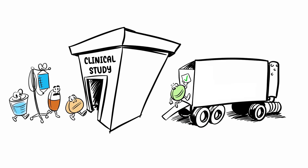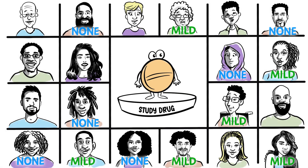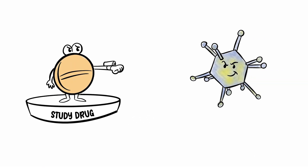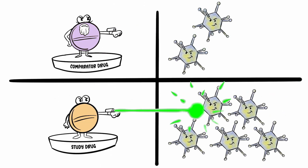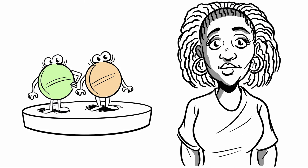Every drug — from your common painkiller to a leading cancer medicine — has been through a clinical study. These studies answer questions like: What side effects does the new drug have? Does it stop or slow down the illness it is designed to treat? Does it work better than current treatments?